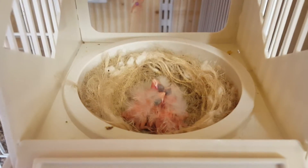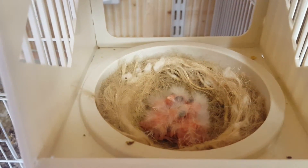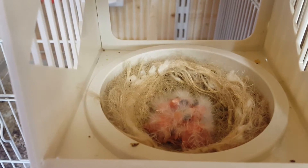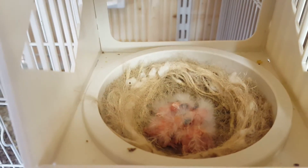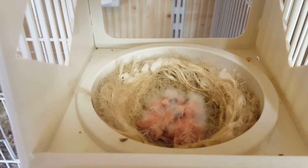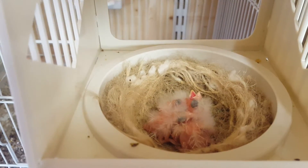Hi guys, I thought I'd make another quick video just showing you the four red factor chicks that hatched a few days ago. All four are still alive and they're coming on nicely.